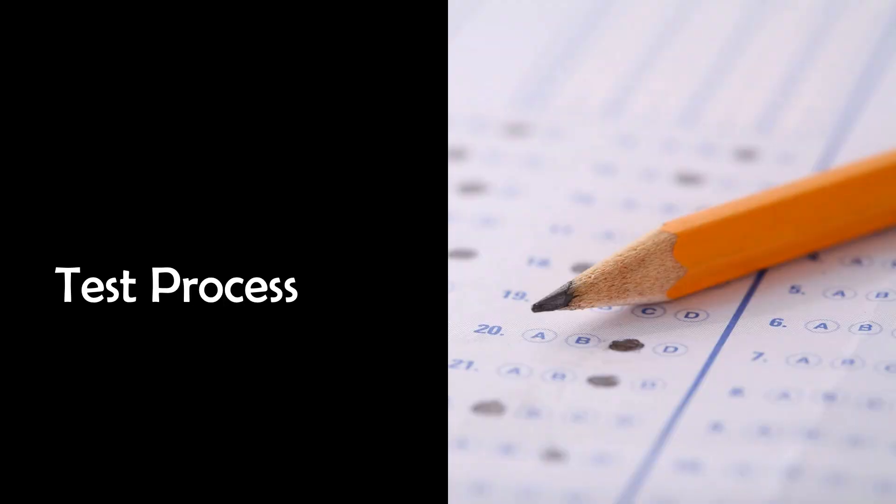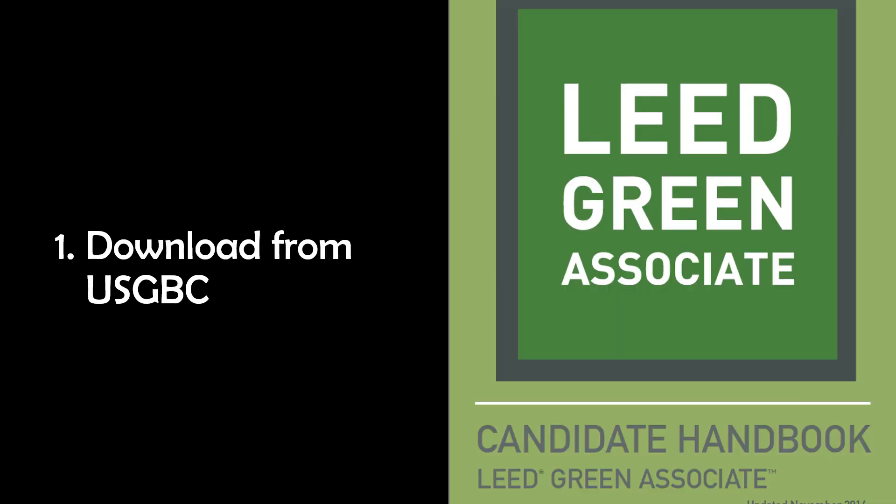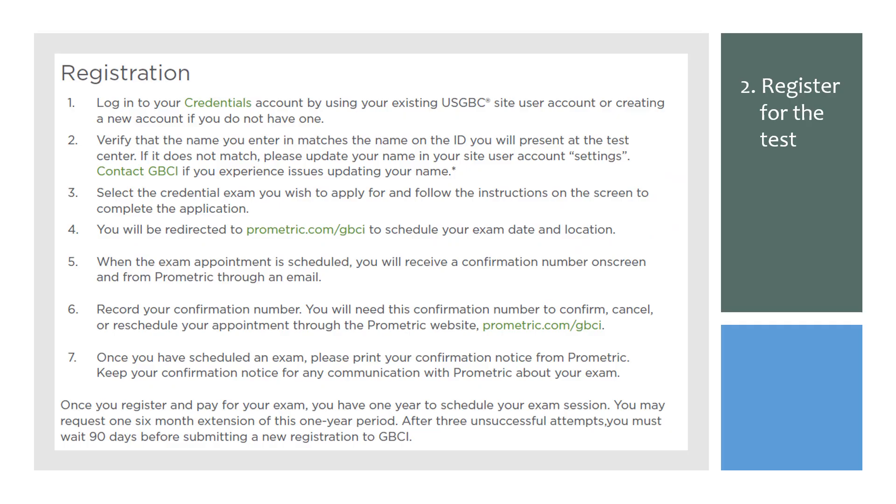For this last section of the video, we'll go over the test process so you can register and take the test sooner rather than later. The first thing you want to do is download the LEED Green Associate Candidate Handbook, which is free — this gives you detailed instructions. Second, you'll want to register for the test using your USGBC login or create a new account. Make very sure that the name you type in the registration is the same name as is on the ID you'll be using.